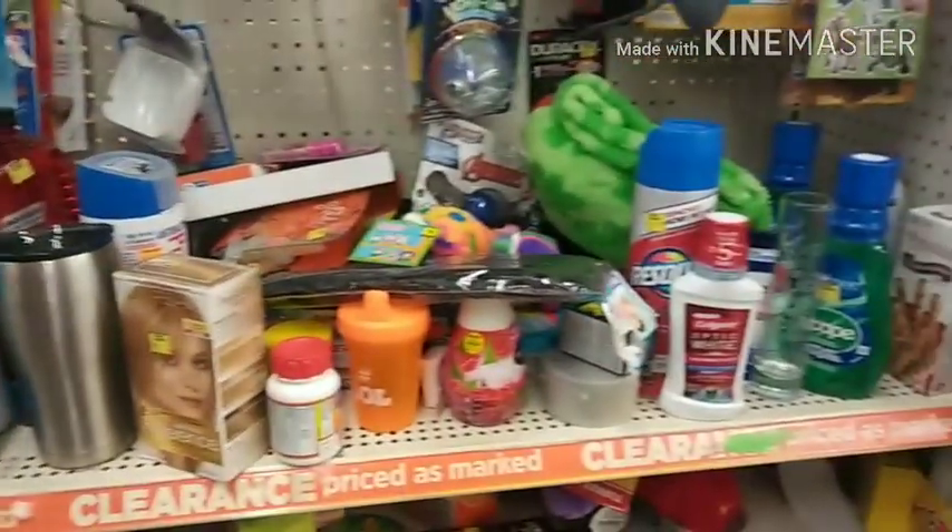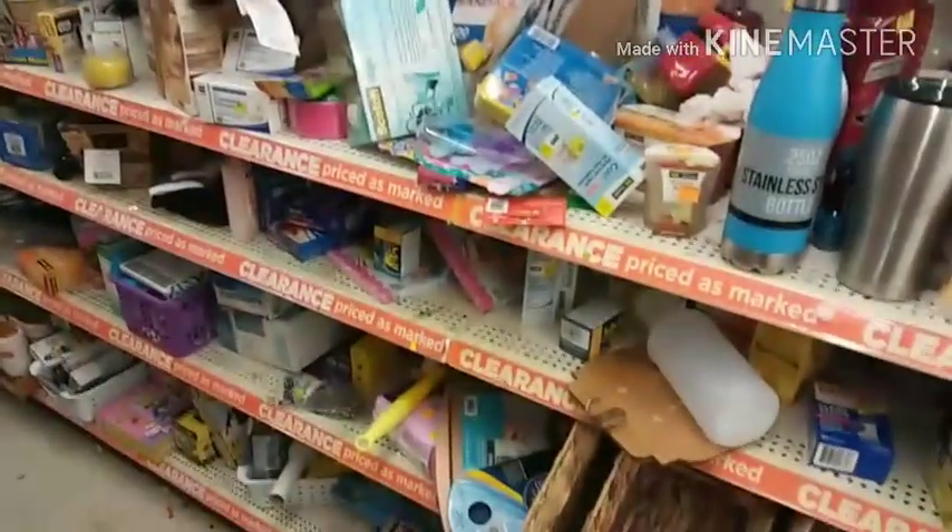I'm going to head on out of here, go pay for the things I did buy. Even my clearance-loving heart can't look through this. Nope. See y'all in a bit.